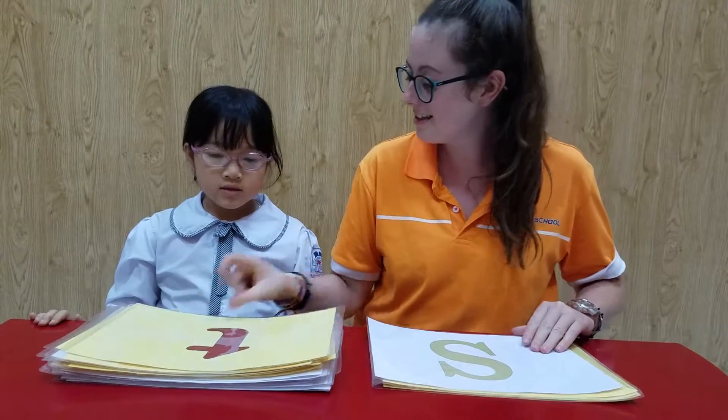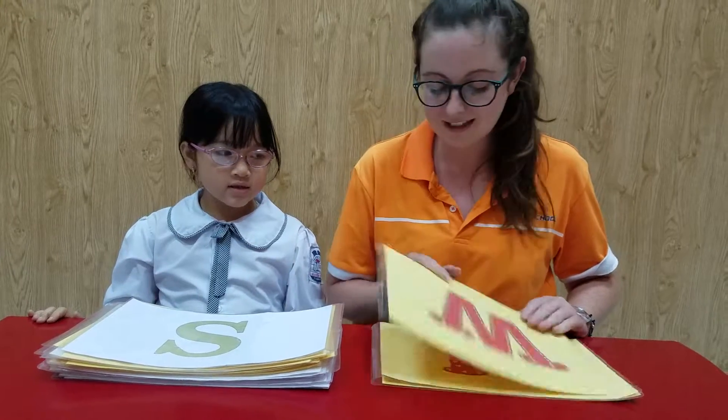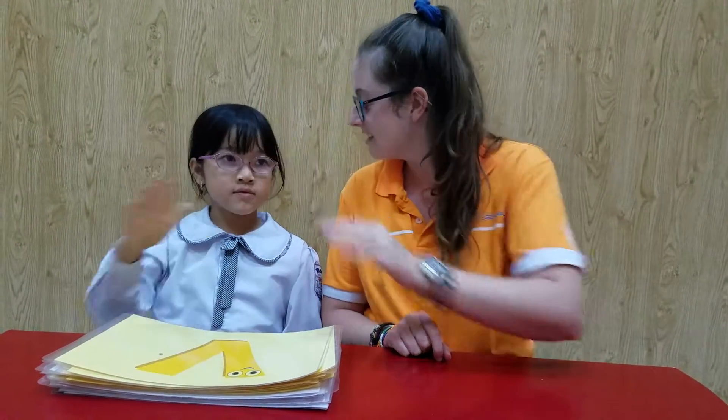What letter is it? It's T. Very good. Yes. Well done. What is this? It's you. And last one? It's me. Okay, very good. Well done. Goodbye. Goodbye.